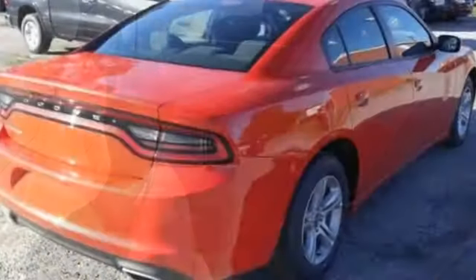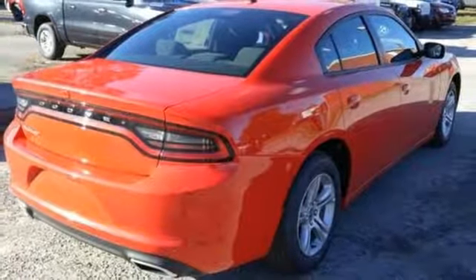Every Dodge delivers a signature thrill. The time is now. See it for yourself today.